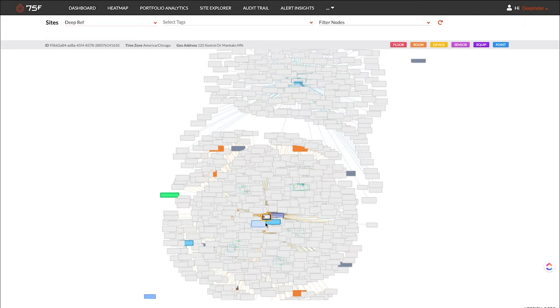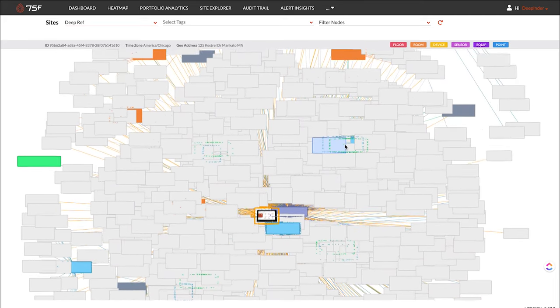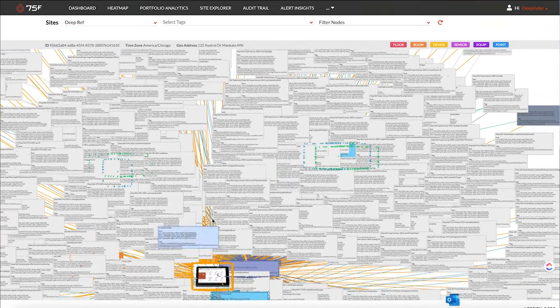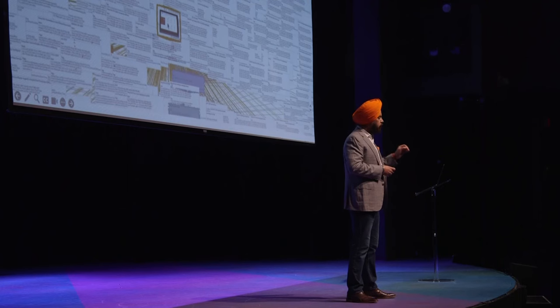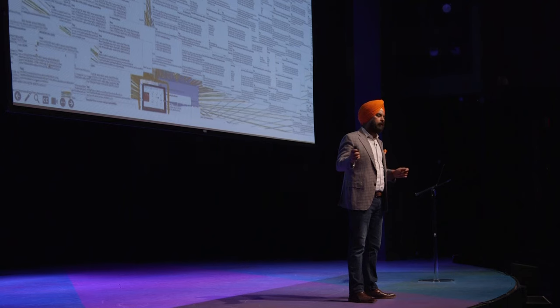Every 75F customer building in the world right now is sending enormous amounts of data to our cloud every 60 seconds. Some large customers are sending over a billion data points each and every day. With so much data coming in, it's imperative that we organize it — not to look good or make sense to humans, but to be useful to computers. And that's what we're doing here.